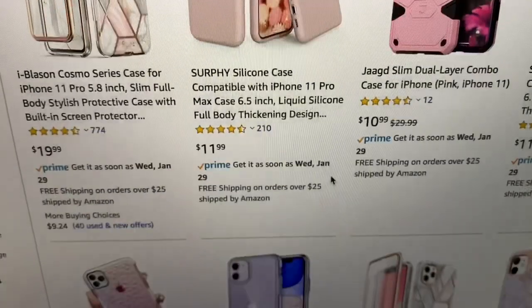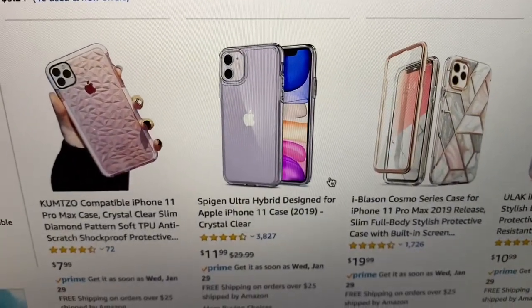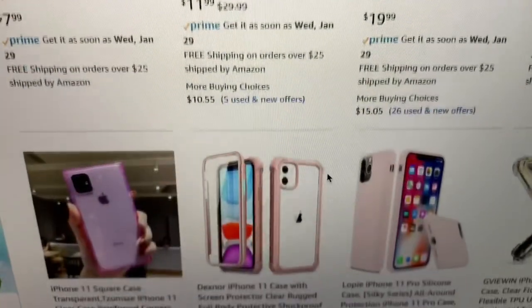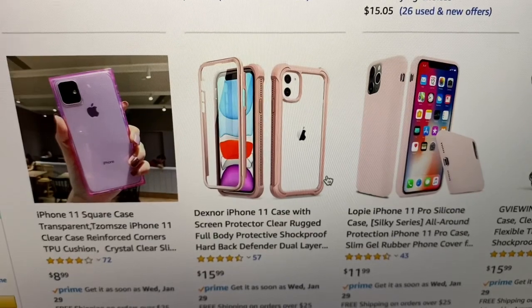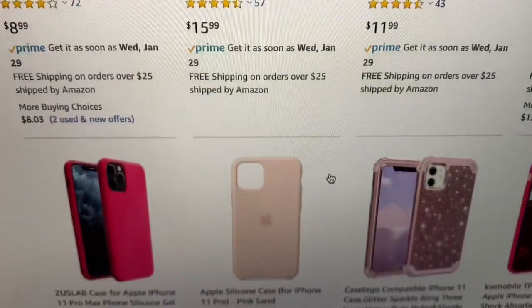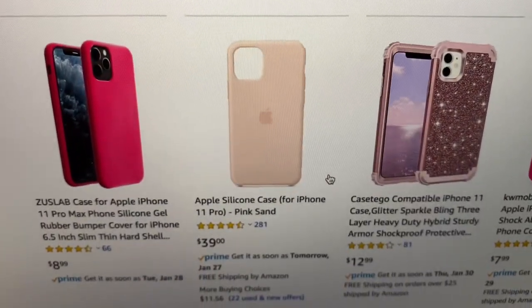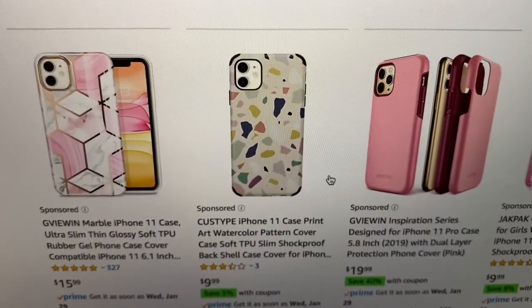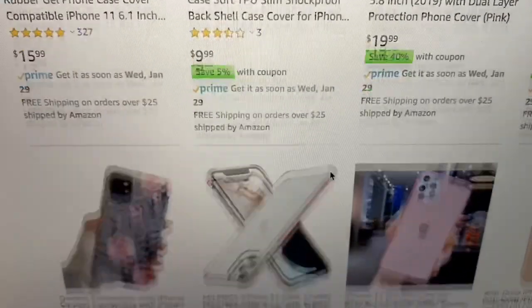But there are so many pretty ones — be sure to tell me in the comments which is your favorite. Now, that phone in the middle is my phone; I have the purple iPhone 11. But I could see some of these cases are for the iPhone 11 Pro and iPhone 11 Pro Max, like that pink one on the right.